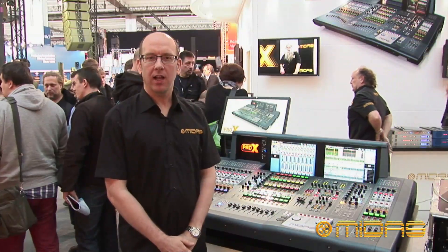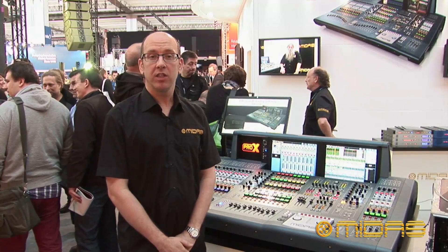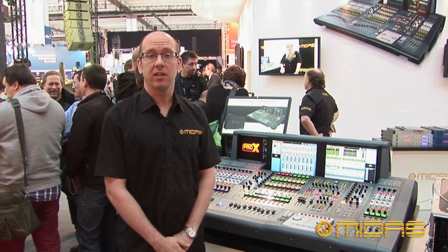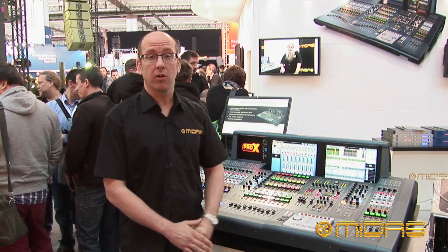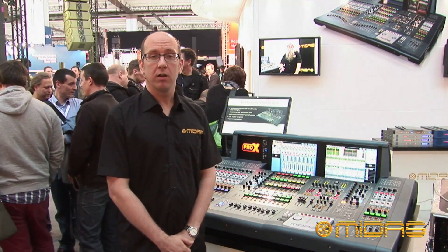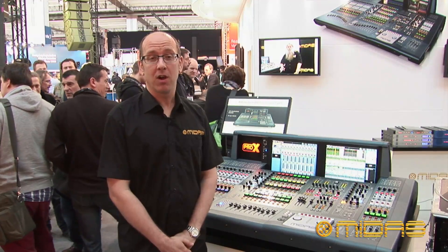While Pro-X and Neutron represent the next generation of consoles, here in R&D we're hugely excited because we've only used a fraction of the available processing power of Neutron. We're currently working on some really exciting projects which we'll hopefully deliver very soon. We're excited about it — I hope you are too.